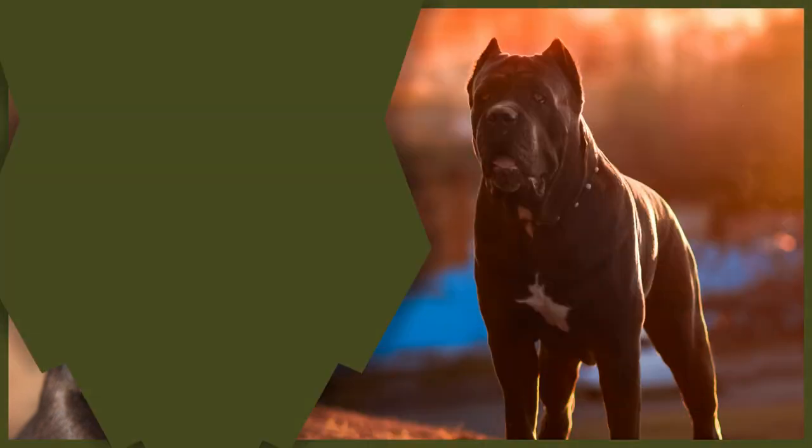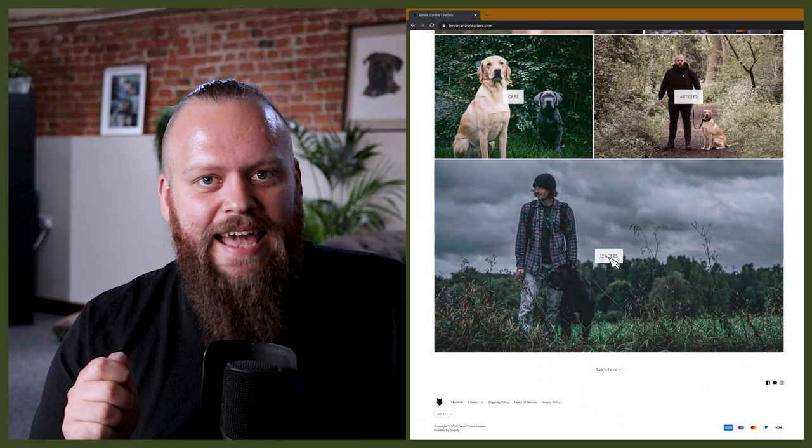Are you considering a Cane Corso or a Rottweiler, or just curious how these two breeds compare? Welcome back to the Fenrir Cane Corso show. If this is your first time here, my name's Will. I'm a canine behaviorist and I'm the founder and CEO of FenrirK9Leaders.com. This channel is dedicated to helping you learn everything you could possibly want to know about the Cane Corso and how to become a high-level canine leader that can raise perfect Cane Corso companions. So if you're a lifelong Cane Corso lover or just thinking about getting started on your journey with a new Cane Corso, then this channel is for you.